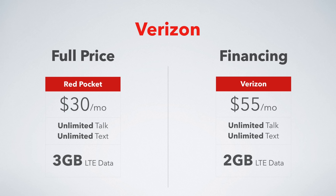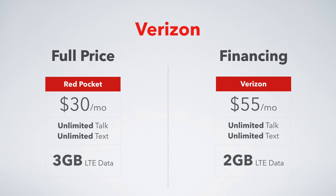If you pay full price, you can go off contract with Red Pocket. $30 a month gets you unlimited talk and text with 3 gigs of data. Whereas if you choose to do carrier financing, you're stuck with Verizon and paying $55 a month for unlimited talk and text and only 2 gigs of data. So paying full price up front will actually allow you to save $600 over the course of 2 years.